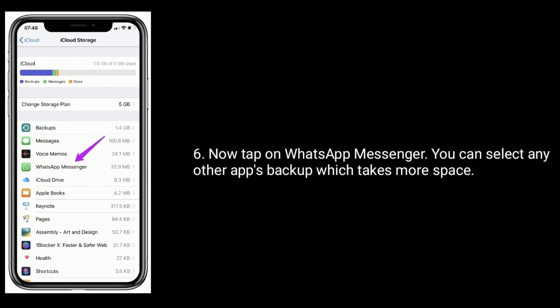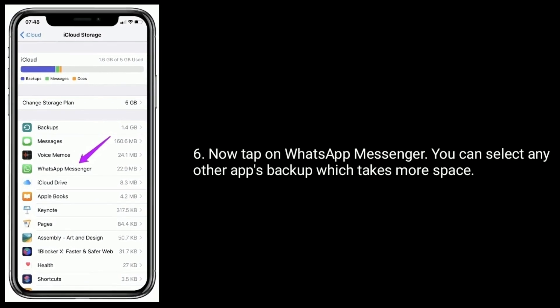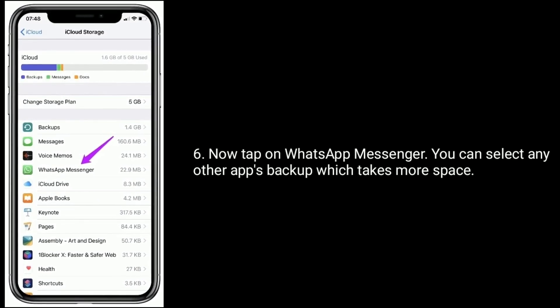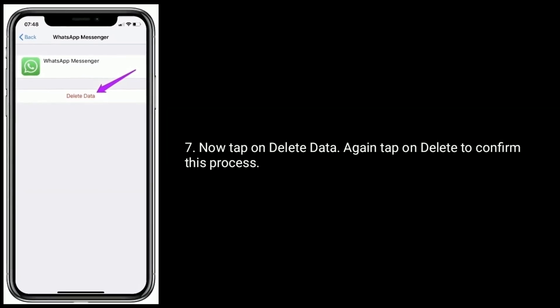Now tap on WhatsApp Messenger — you can also select any other app's backup that takes more space. Now tap on Delete Data, then again tap on Delete to confirm this process.